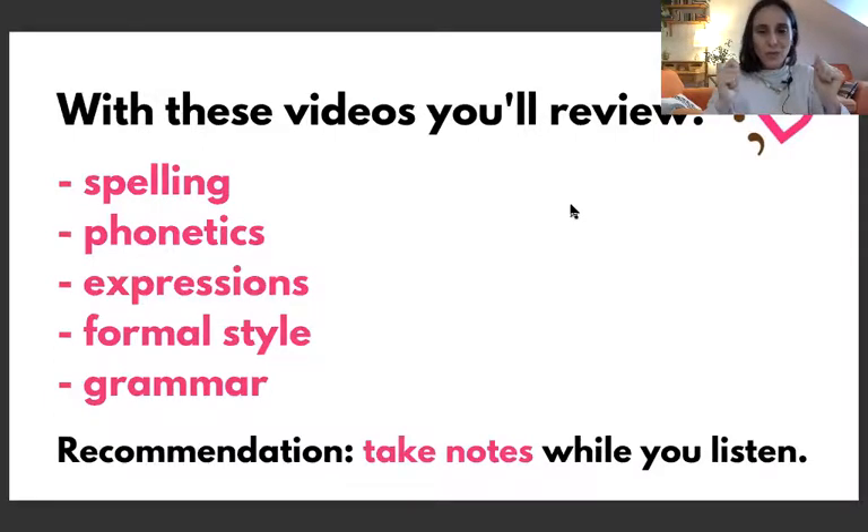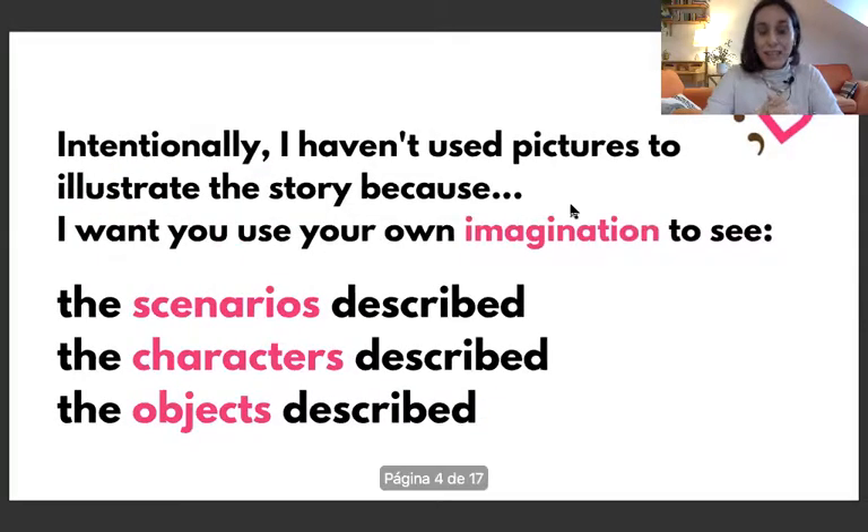Take notes while you listen. Intentionally, I haven't used pictures to illustrate the story because I want you to use your own imagination to see the scenarios described, the characters described, and the objects described.